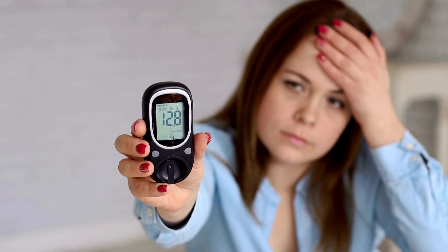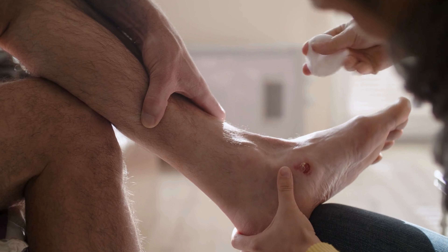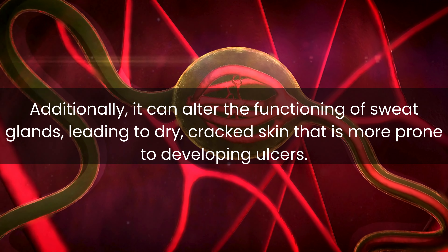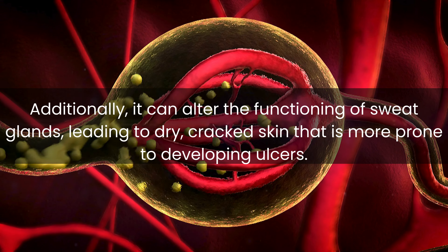In diabetes, high levels of glucose in the blood can lead to several complications that contribute to the development of foot ulcers. It can alter the functioning of sweat glands, leading to dry, cracked skin that is more prone to developing ulcers.